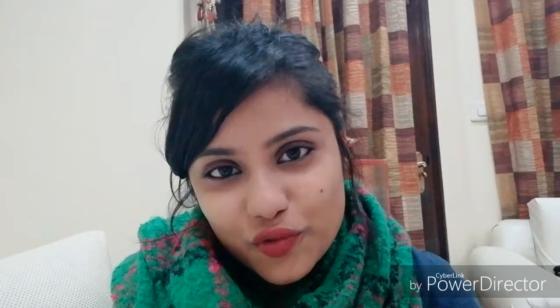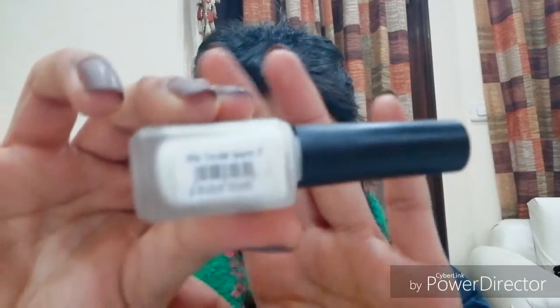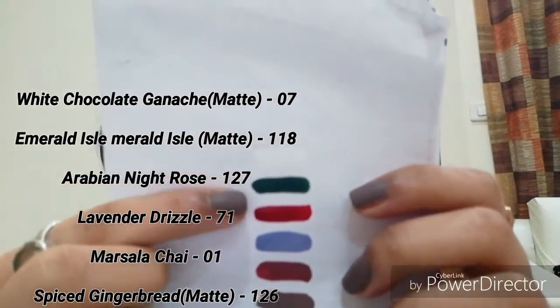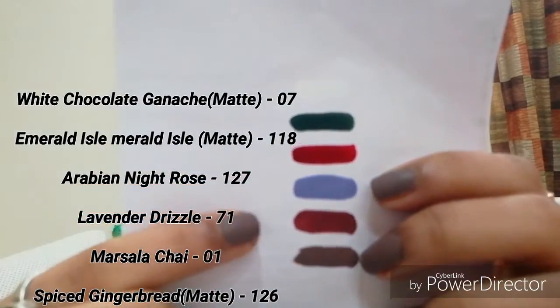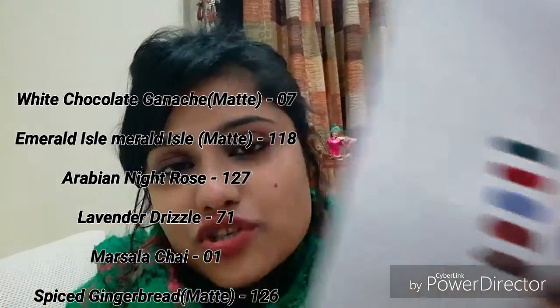Moving on to the last shade, which is White Chocolate Ganache, number 07. It's a beautiful white shade — nothing too fancy. Here's the swatch. So going through all the swatches again: White Chocolate Ganache, then Emerald Isle, Arabian Night Rose, Lavender Drizzle, then Masala Chai, and the last one — which I have on my nails right now — is Spiced Gingerbread in matte.